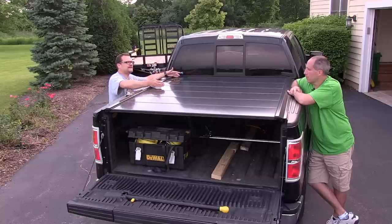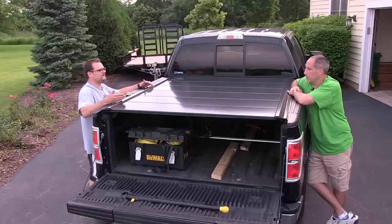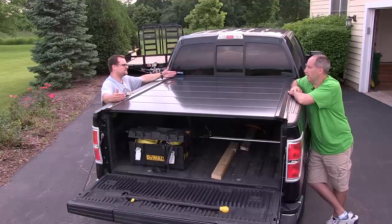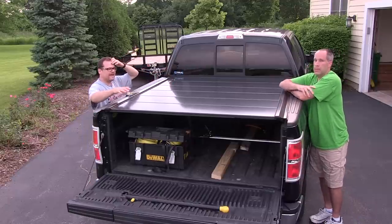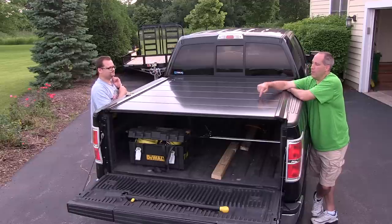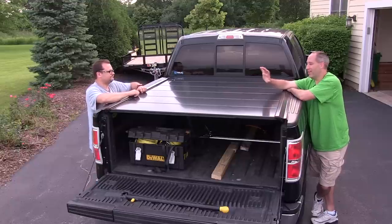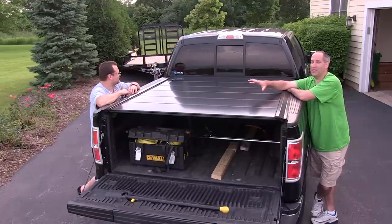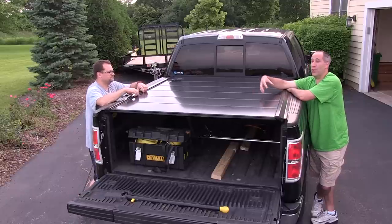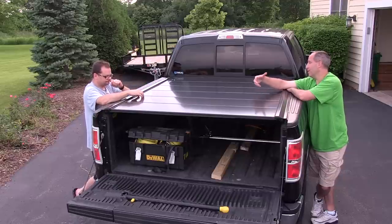Traditionally a roller top will have a big canister right there anyway, so that space isn't usable — but with this cover that front space is usable. So if we go get sheets of plywood and don't want them to get wet, we can still use that whole space, sliding stuff out the back. Just keep that in mind — put a cargo bar up there if you want to stop stuff from shifting. I remember thinking Dan would put this on his truck and take it off in two weeks, but this one looks nice, it's not noisy, and it's been good.